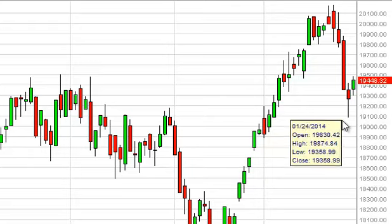19,100 now looks to be the floor, and it appears that the market is ready to attack the 20,000 level again. So having said that, we are bullish on the MIB at this point.